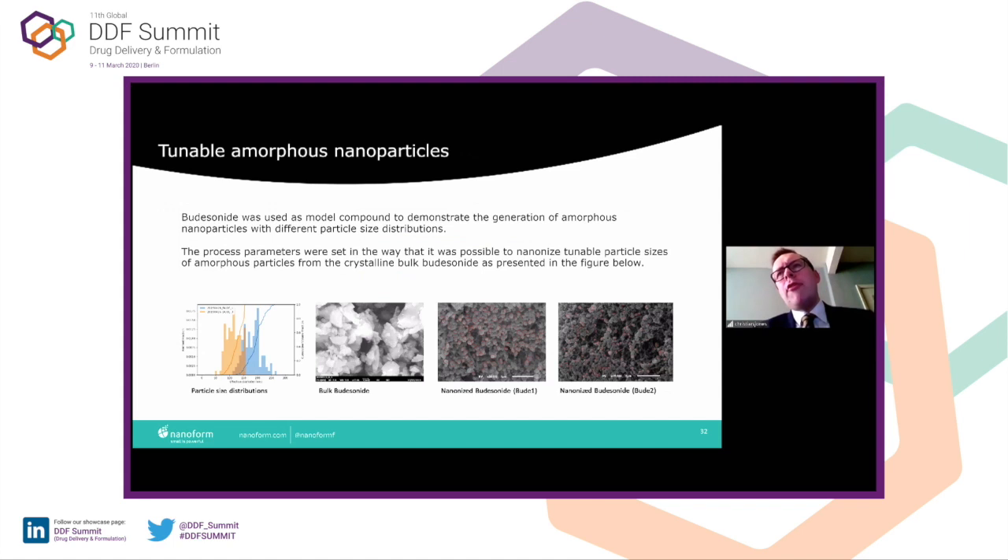Before we stop going through the case studies, I want to show that not only can we produce crystalline material, we can also produce amorphous particles. And typically those amorphous particles tend to be stable, which is quite unusual. You would think that making small amorphous nanoparticles would increase instability due to higher surface area. But in fact, we see the opposite effect. Here we've made budesonide — we take crystalline material, but through the process it makes amorphous particles, and we're able to tune particle size from 200 nanometers down to 100, even to 50 nanometers for this material.